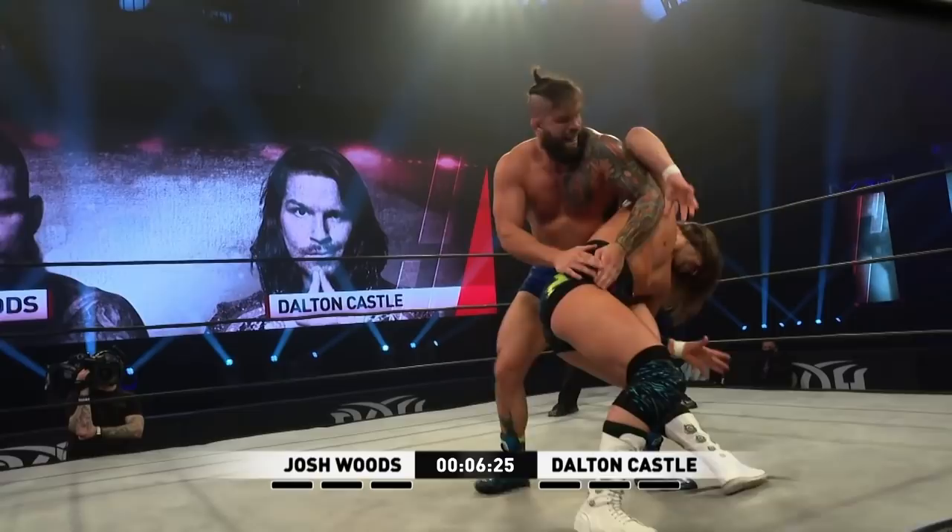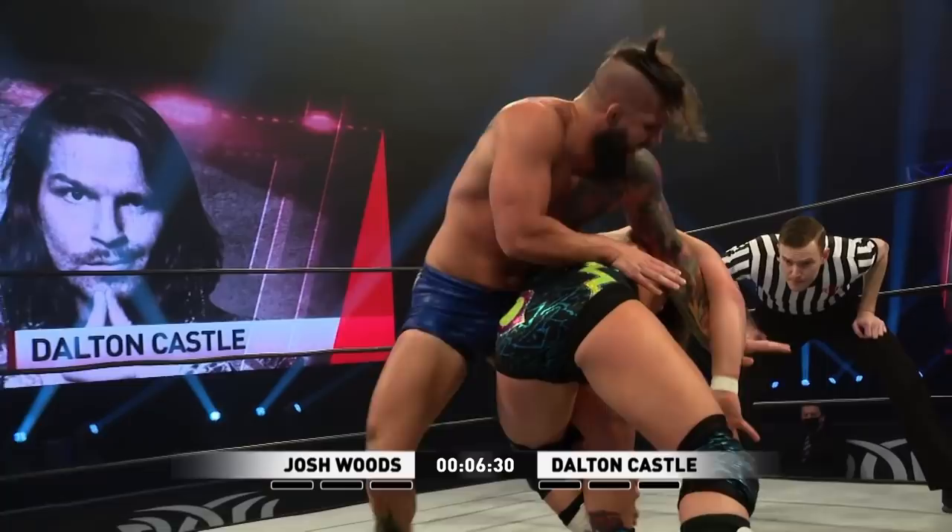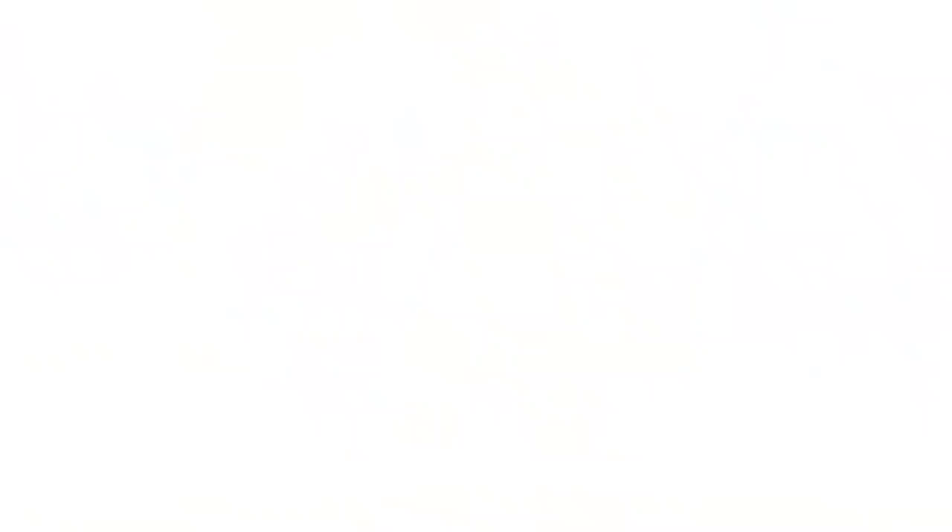Woods looking to pin his second former world champion here — he just has it in this division. Sends him off the ropes. We've seen a little bit more of a killer instinct, maybe something that escaped him during his match with Flip. I think Flip got everybody by surprise, and Flip wasn't afraid to fight dirty. And he continues to show that as well.